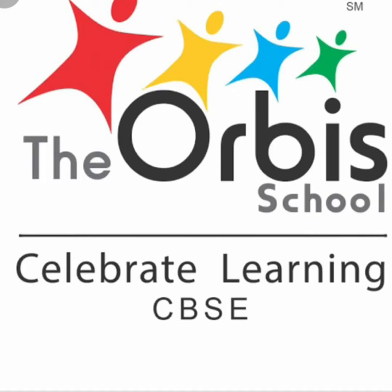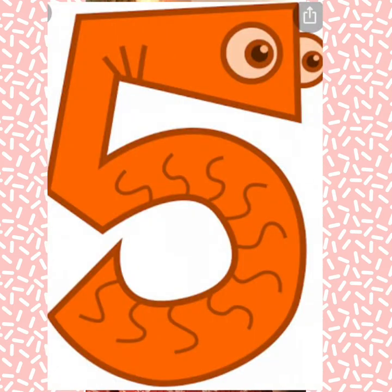Hello everyone. Welcome back to another lesson. Today we will learn a new number — Number 5. Number 5. Let's start with a song.